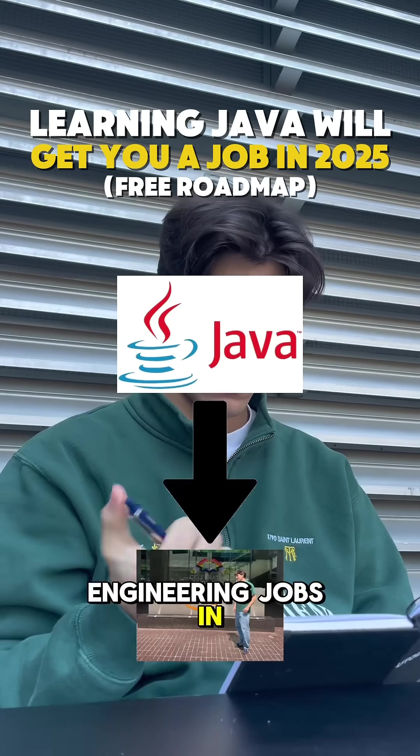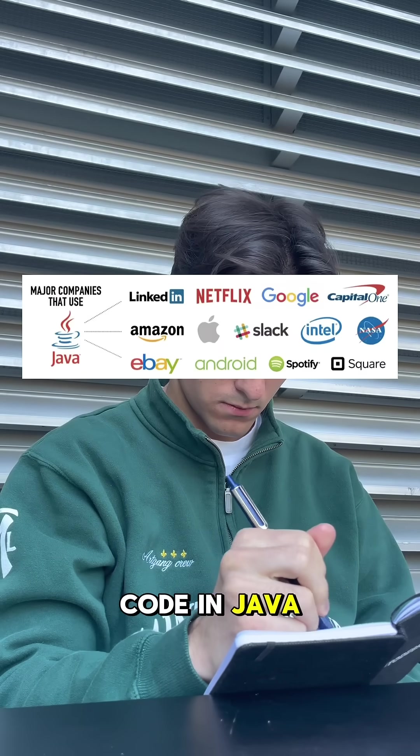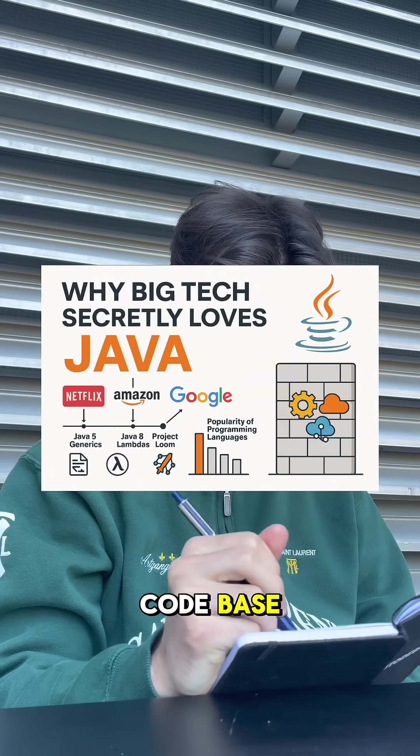Learning Java got me my software engineering jobs in Big Tech. And it's not a surprise because so many Big Tech companies have their legacy code in Java. For example, it's 80% of Amazon's codebase.